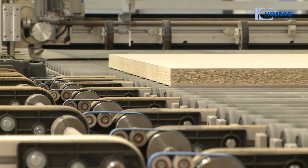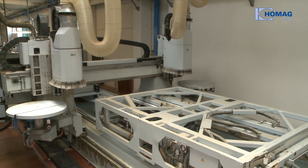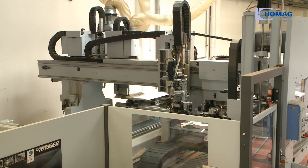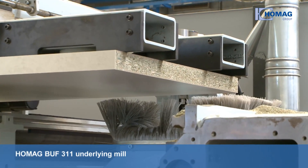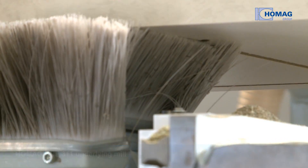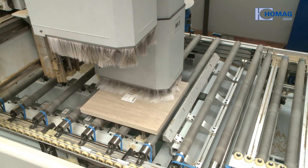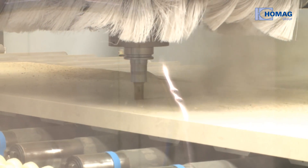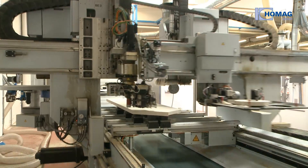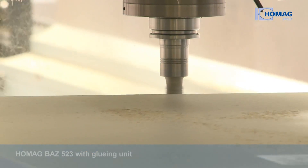Finally, the parts are fed to two CNC lines. This is one of the largest processing centers ever built for banding by HOMAG. A HOMAG BUF311 underlying mill is deployed in both CNC lines. In the second step, line 1 is equipped with a BUF312 CNC processing center, which can handle most standard procedures. Line 2 contains a HOMAG BAZ523 and can realize almost anything outside the norm.